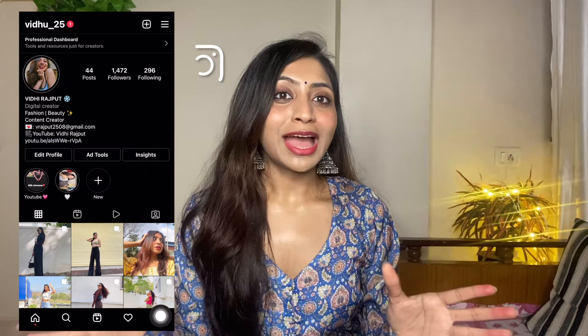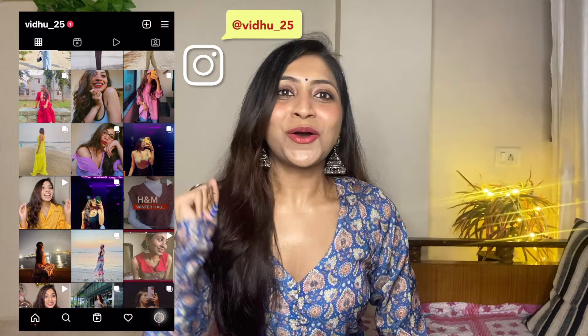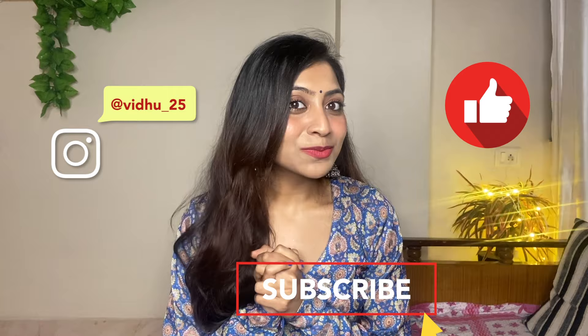That was my trip to Jaipur! If you are going for 2-3 days, you should budget around 5,000 to 6,000 rupees, and if you skip some places it will be even more inexpensive. Make sure you wear Indian outfits — I had such a fun time twirling in all my Indian outfits in Jaipur. Follow me on Instagram and if you liked this video, don't forget to like, share, and subscribe, and hit the bell icon for notifications. See you next time!